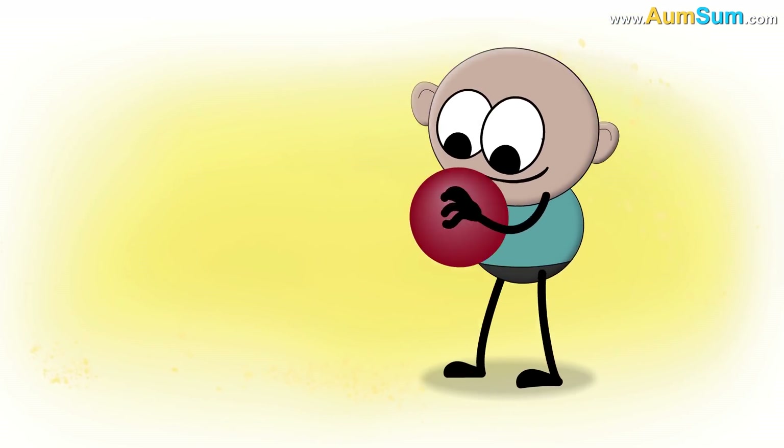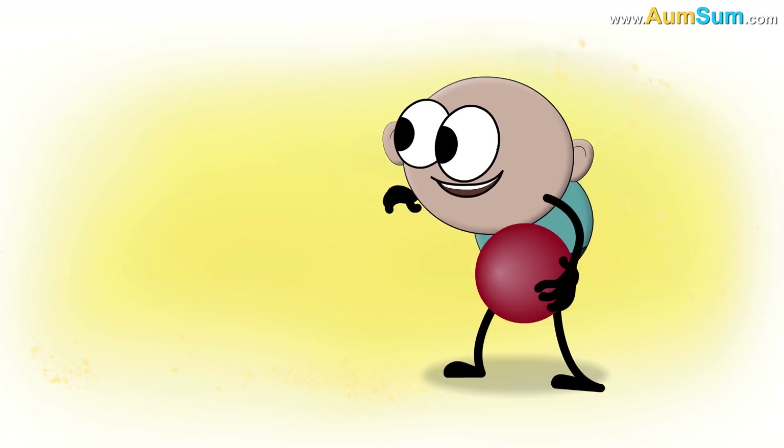A theory suggests that we have 5 fingers because together they make a perfect strong grip. Using them,